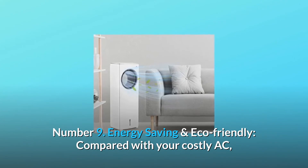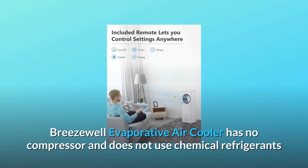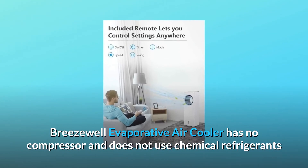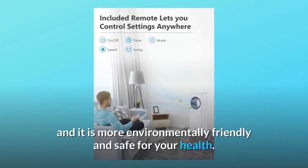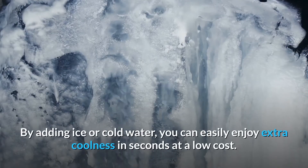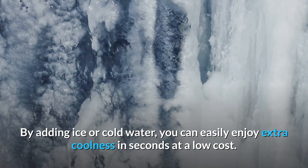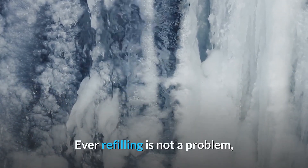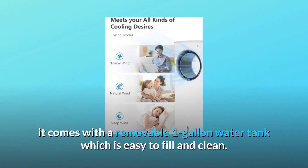Number 9: Energy Saving and Eco-Friendly. Compared with your costly AC, Breezewell Evaporative Air Cooler has no compressor and does not use chemical refrigerants, making it more environmentally friendly and safe for your health. By adding ice or cold water, you can easily enjoy extra coolness in seconds at a low cost. Refilling is not a problem — it comes with a removable one-gallon water tank which is easy to fill and clean.